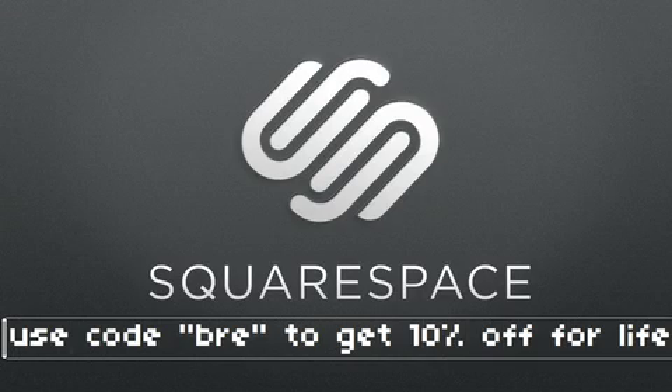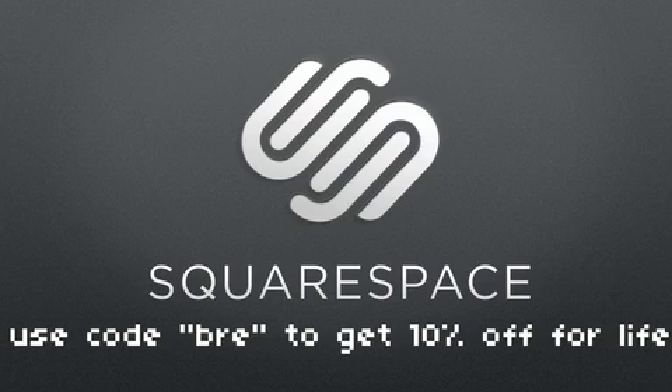This is made possible by Squarespace, a place where you can make an awesome website or blog. Use the code BREE to get 10% off.